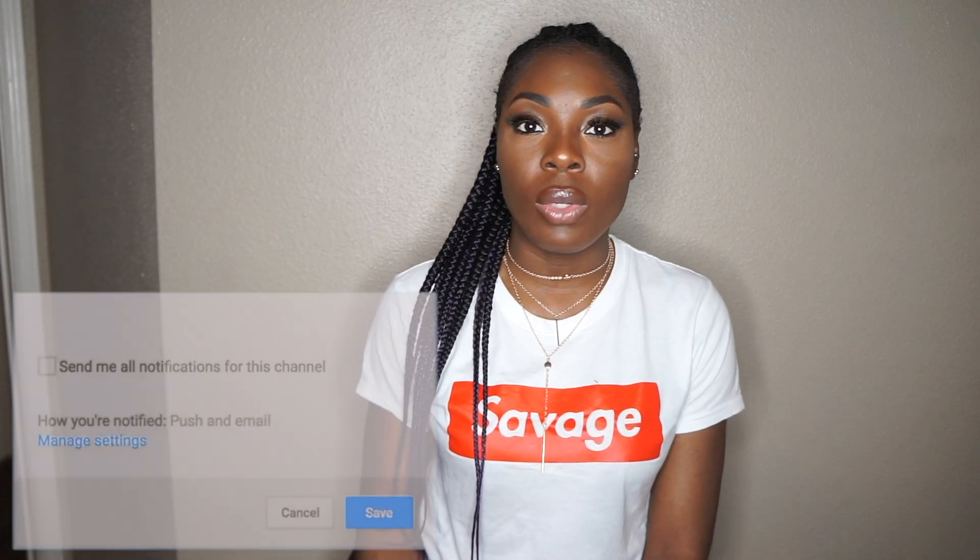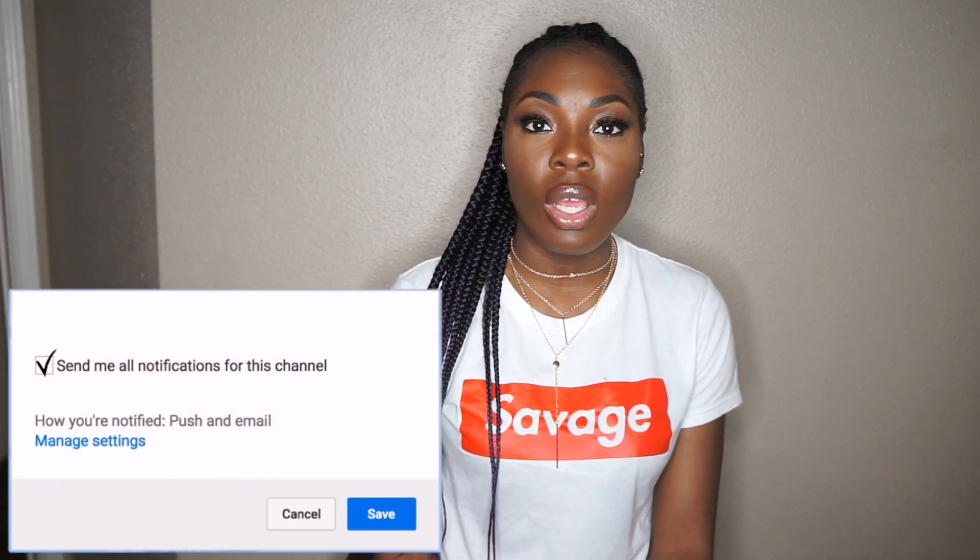That's pretty much it, guys! Thank you so much for watching. Please don't forget to give this video a thumbs up, and if you haven't already, subscribe and hit the bell so that whenever I upload videos you'll be the first to know. Thank you so much for watching — see you in my next one!